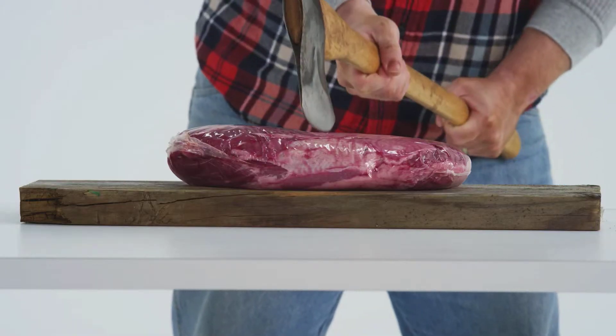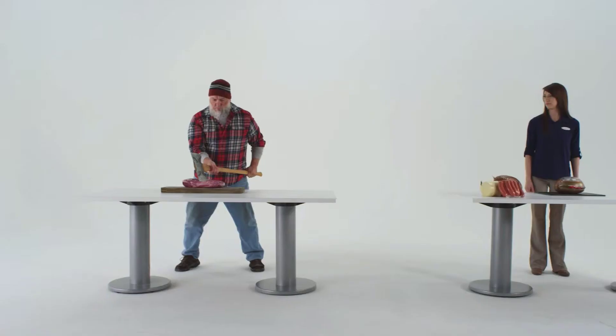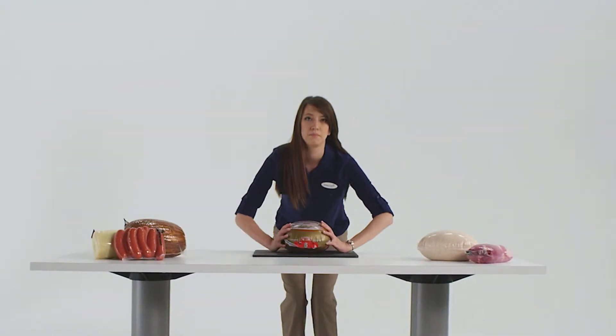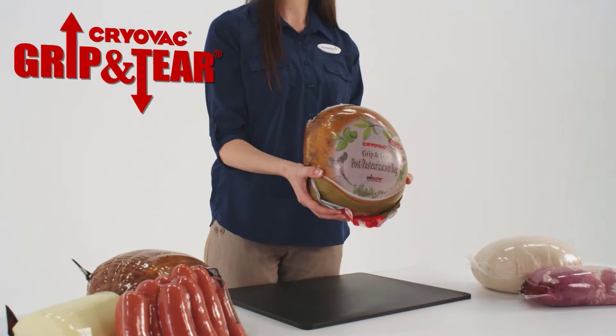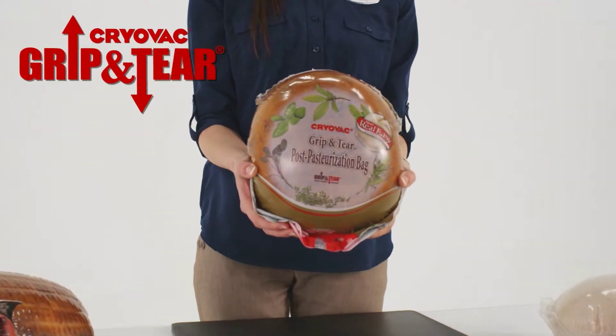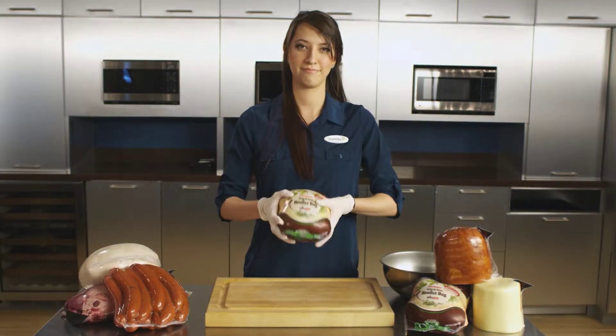Opening packaged food shouldn't be excruciating, time-consuming, or potentially dangerous. Introducing the Grip and Tear line, a family of convenient, easy open vacuum packaging solutions from Cryovac, a Sealed Air food care brand.